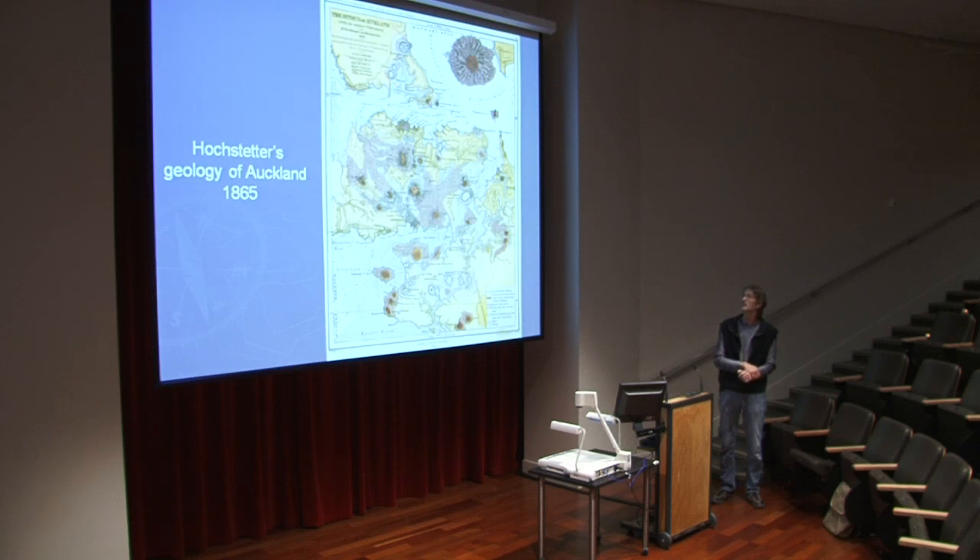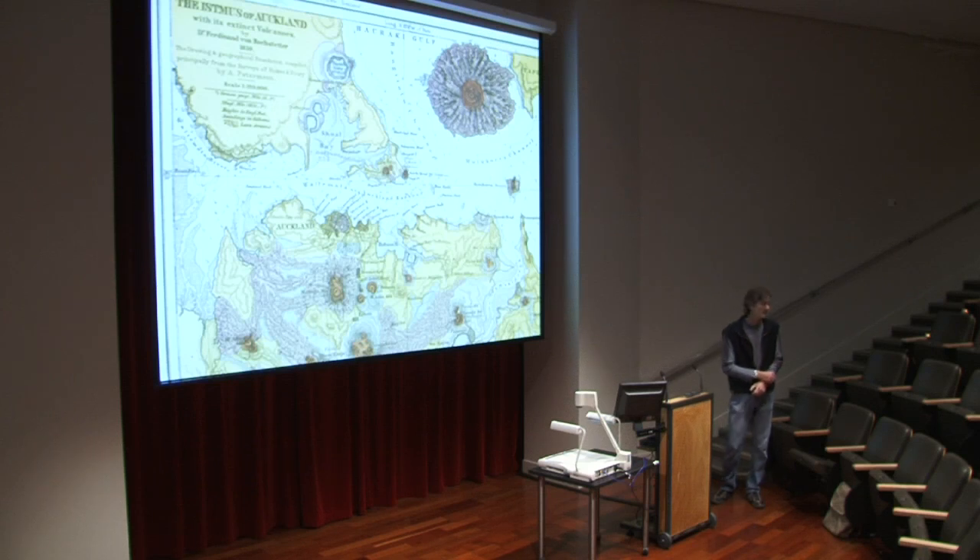The oldest volcanoes in the field would be things like Onepoto, Tank Farm, and Pukaki, which go back about 250,000 years — quite a long-lived volcanic field. Zooming in on this map, there's a lot of interesting historical information. I always wondered why the Green Lane area was called the Harp of Erin — and now I know it's named after a pub. The Harp pub used to be there, obviously it's not there anymore.